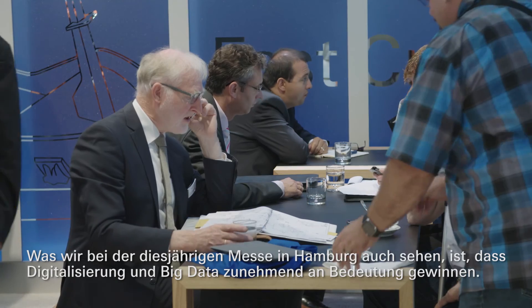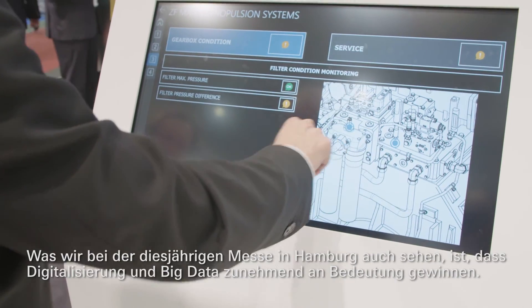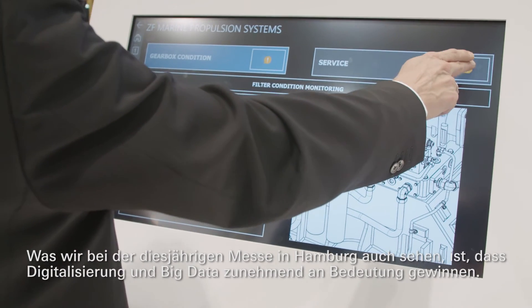What we see at this year's exhibition in Hamburg is that digitalization and big data are main topics. This is very interesting and challenging, and it will be even more so in the upcoming years.